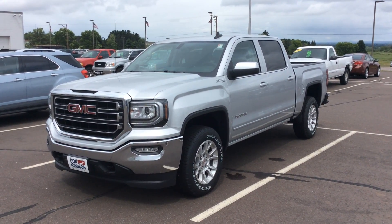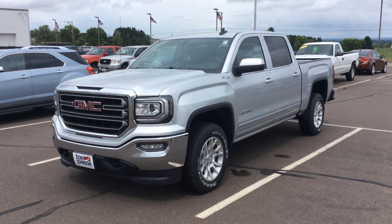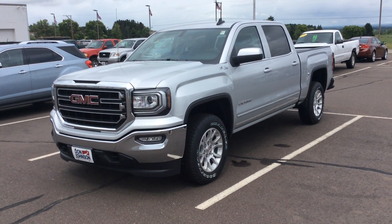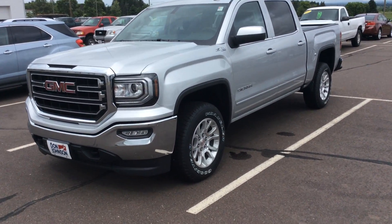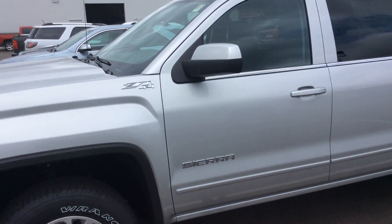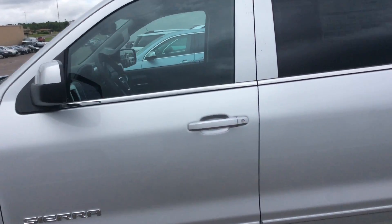Hello everybody, this is Jeff up at Don Johnson Motors in Rice Lake, Wisconsin, and I'm here today showing you this 2016 GMC Sierra. This is an SLE — it's a really nice truck, silver in color, a Z71 4x4.